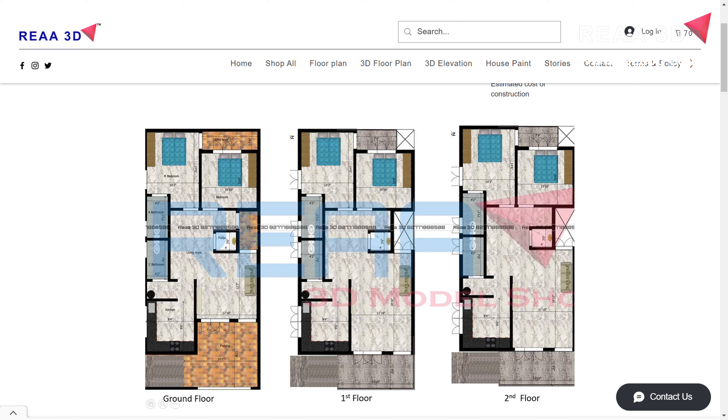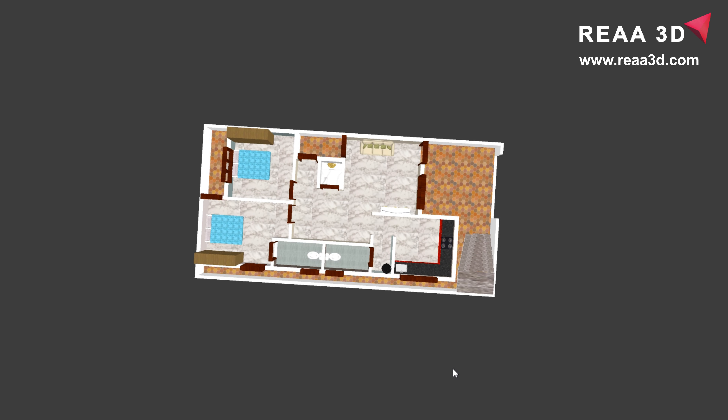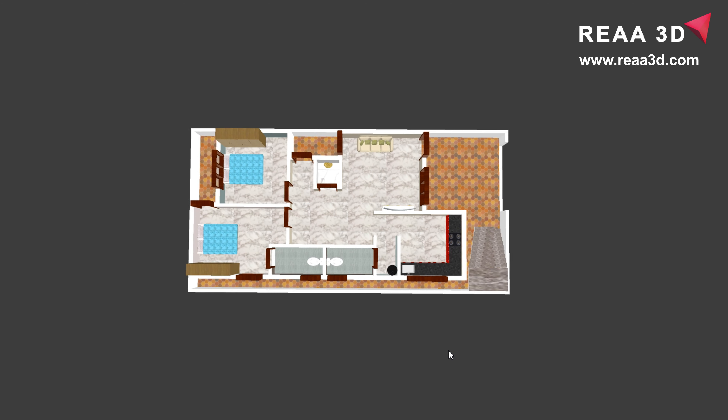The parking area measures 14 feet 6 inches by 12 feet 6 inches. The gateway of the house, which enters the parking area, is located in the northeast direction. Similarly, the main entrance or main door of the house is also located in the same northeast direction, which leads us to the living hall.